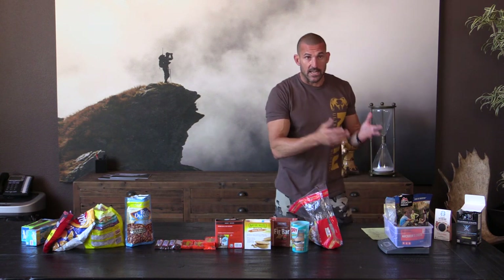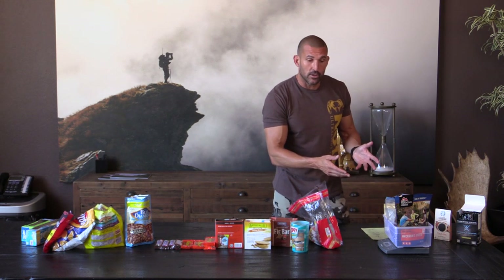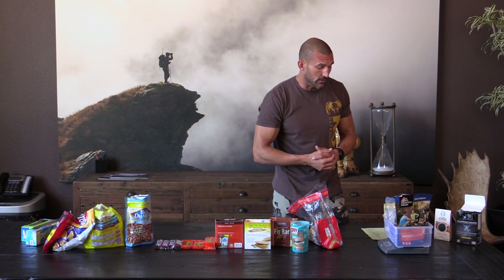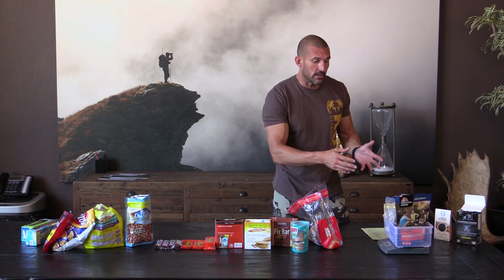That's a day's worth of food right there. It weighs just under two pounds — one pound, 15 ounces, essentially 30 ounces of food. That's what I will bring for every day that I'm hunting, so I'll have 12 of these in my pack. That'll come to just under 24 pounds, about 23 pounds of food total.